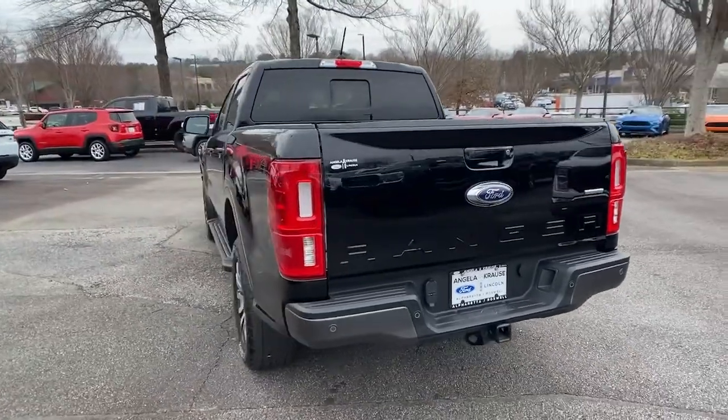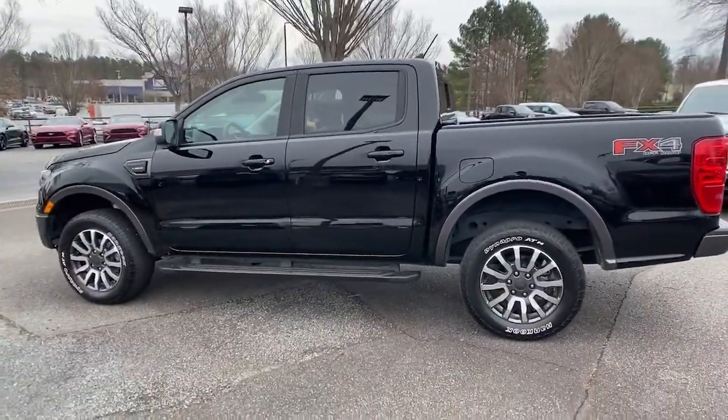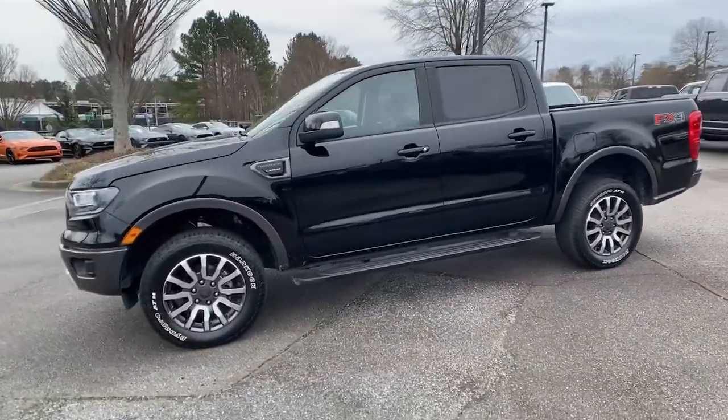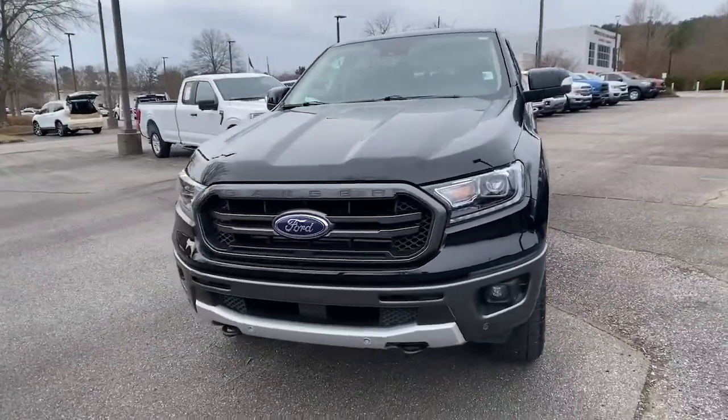Efficiency, function, and style come together beautifully in this capable midsize Ranger. With a high-strength steel frame and suspension engineered for agility and control, this versatile pickup gives you a smooth ride with an athletic feel.